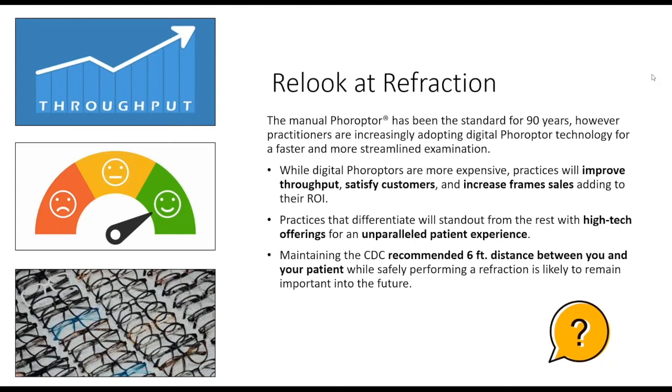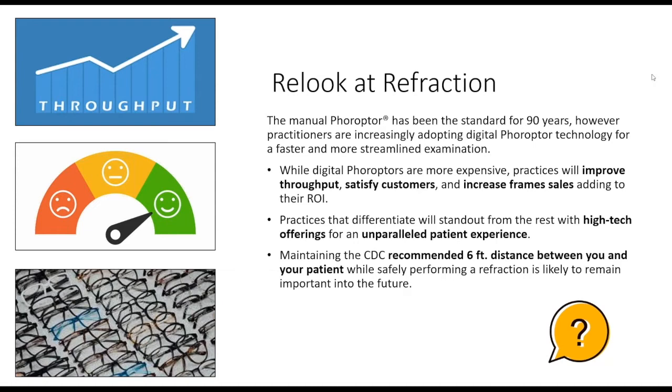Dave launches a poll: 'Have you implemented social distancing guidelines in your practice?' Results settle at 98% yes. Overwhelmingly the audience has spoken — they're doing social distancing.